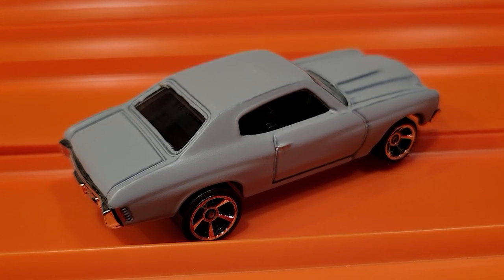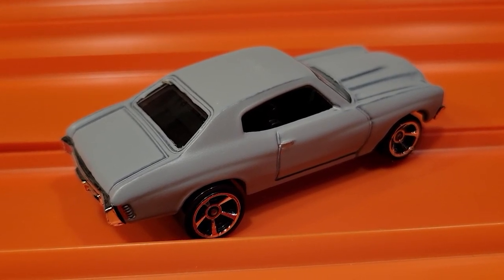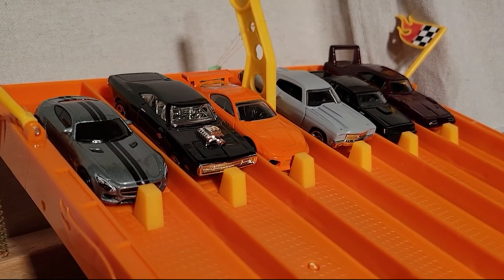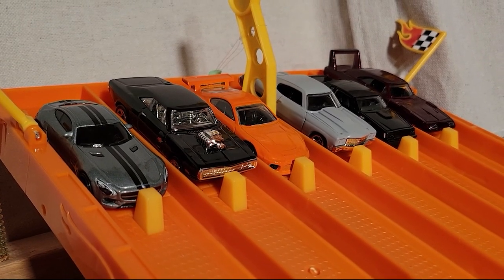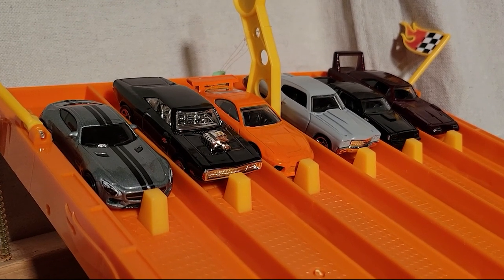This Chevelle is really fast — the Supra isn't too bad either, but the Chevelle may sweep them. Race number three: so far the Chevelle over in lane number three has won two races. If he wins one more, he's moving on to the finals.